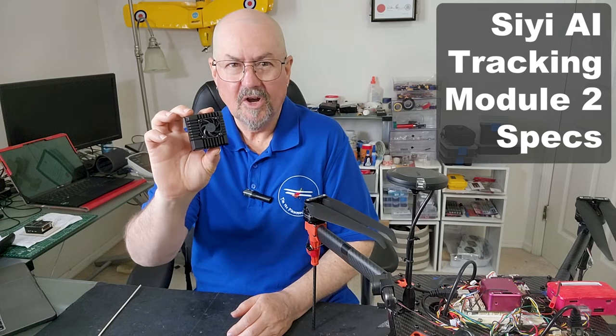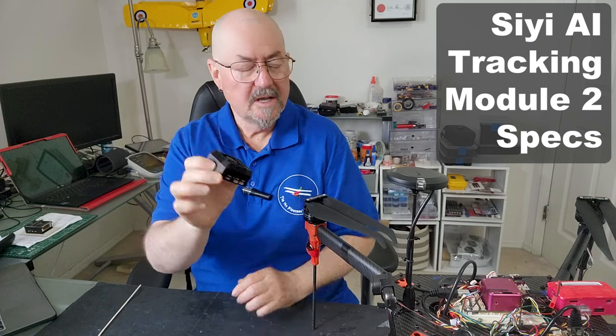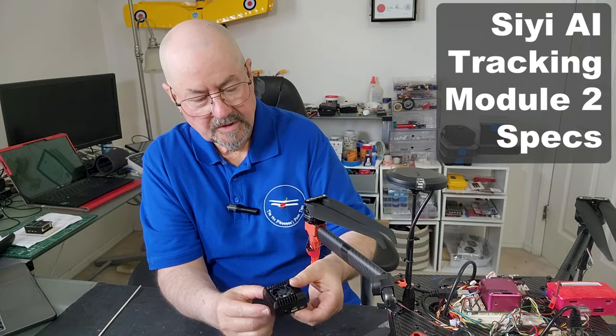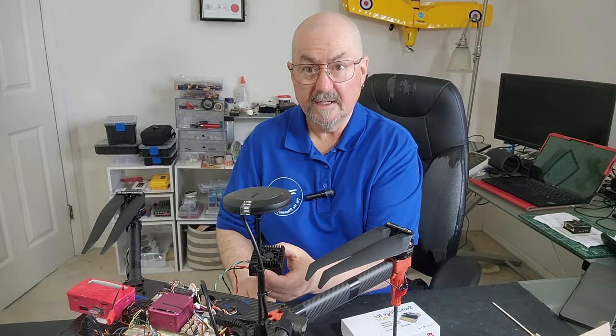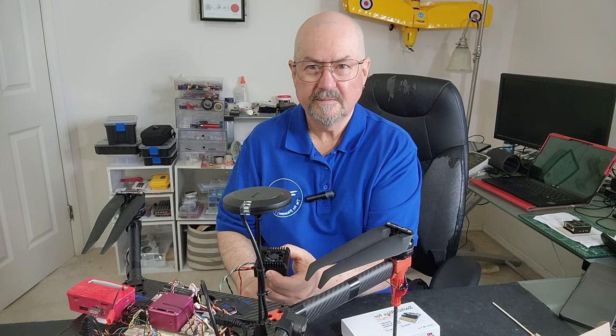That's it for the video, because most interesting is what's to come — how the project will go of connecting this to the A8 mini. Unboxing done. Tim the Plane Man, over and out.